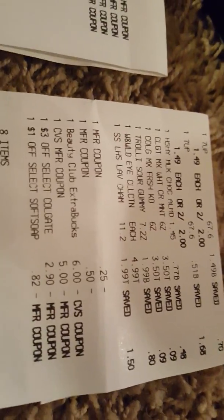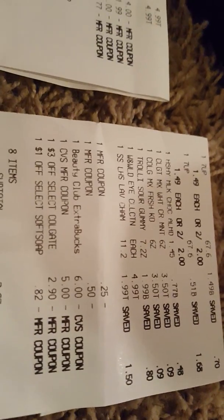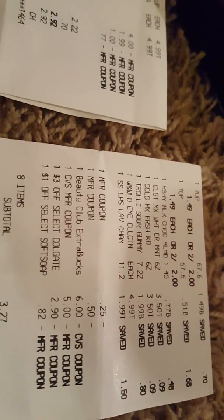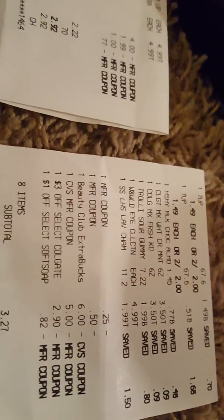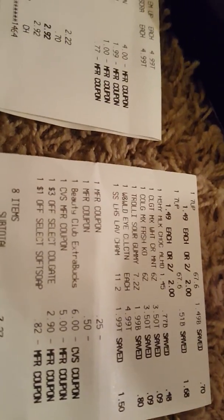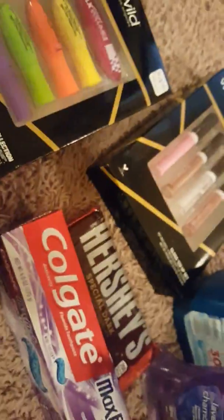The $3 off Colgate coupon only took $2.90 off — I don't know why, I have to call corporate. The Soft Soap instead of taking a dollar off took 82 cents. My out-of-pocket on that receipt was $3.99 for the two 7Up, Hershey's candy, two Colgate, the Trolley, the Wet and Wild, and the Soft Soap. Then I purchased the other two Wet and Wild on another receipt — $2.22 for both, and I got back $4 ECB each, so I paid $2.22 and got back an $8 ECB, making it free.